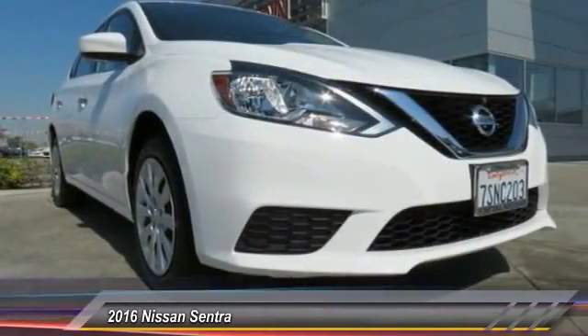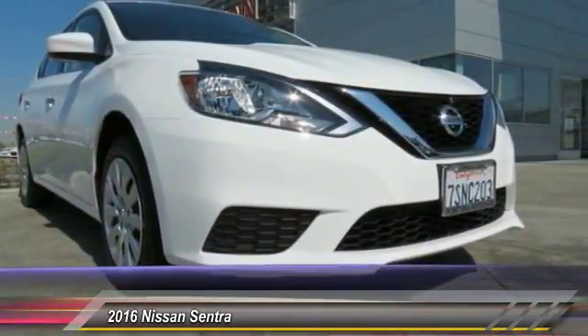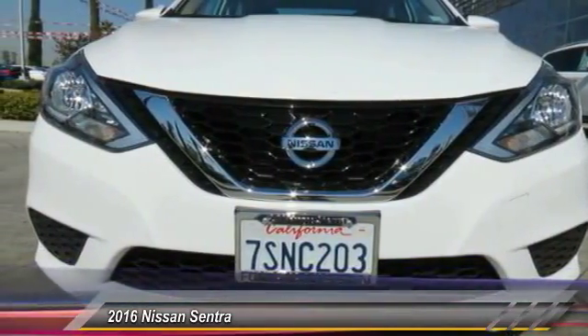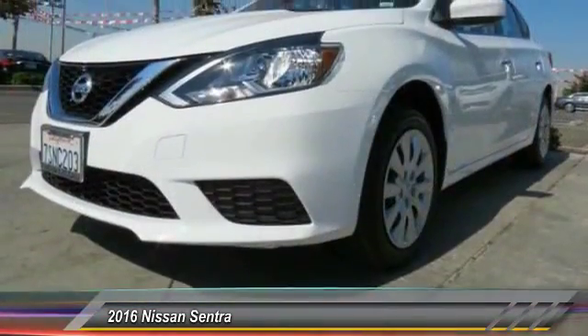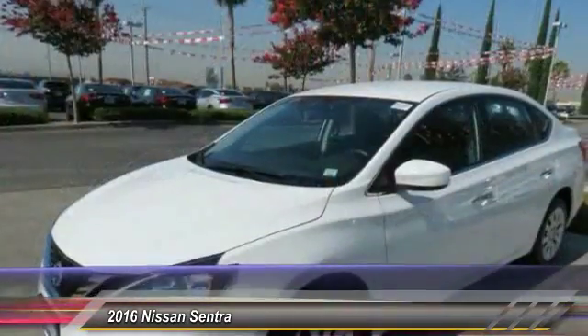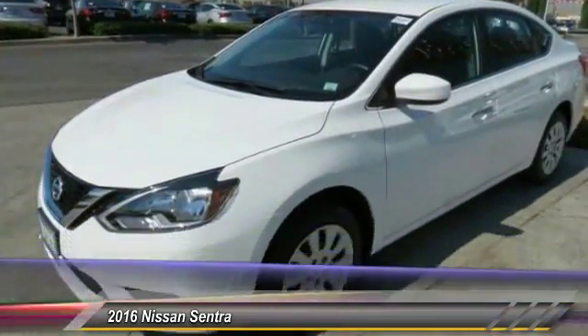This vehicle has less than 2,000 miles. Here are some of this vehicle's great options: dual airbags, rear window defroster, electronic stability control, overhead console, brake assist, panic alarm, front bucket seats, cloth seat trim, driver vanity mirror, and front reading lamps.